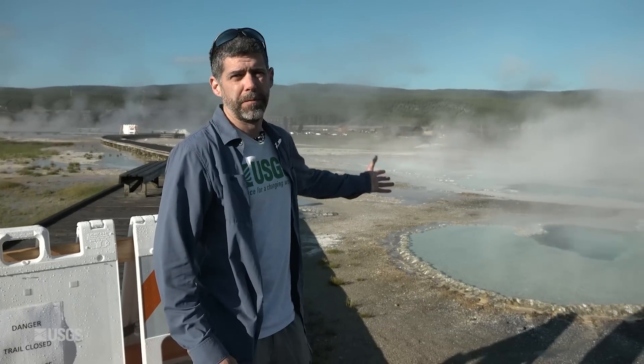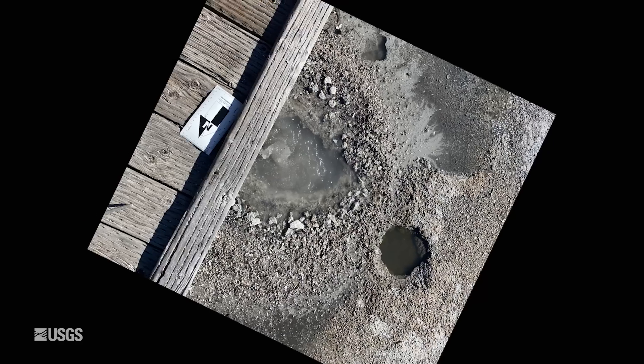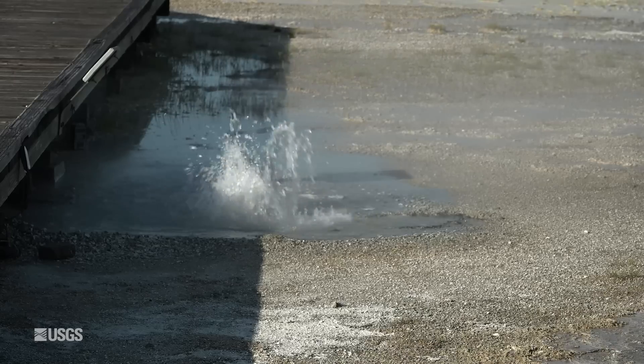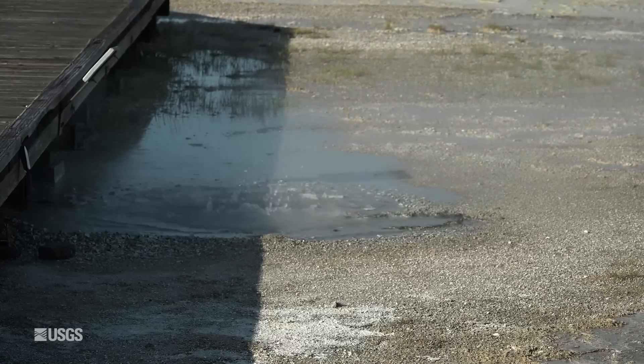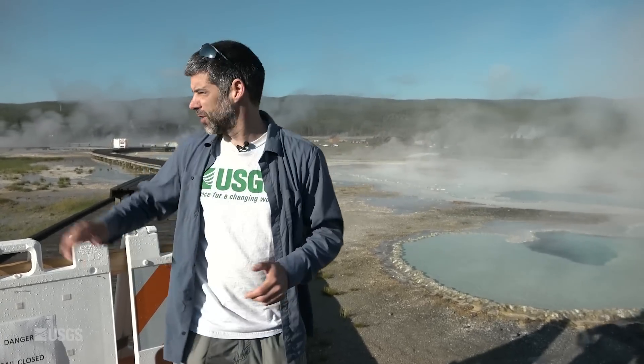This is Doublet Pool behind me. In early June, a small feature formed just next to Doublet Pool and right underneath the boardwalk. It was splashing hot water onto the boardwalk, and that's one of the reasons that this area is closed. But it's not the only feature that formed as part of this thermal activity. Let's walk back around the boardwalks to get to the other side of this closed area and have a look at those features.